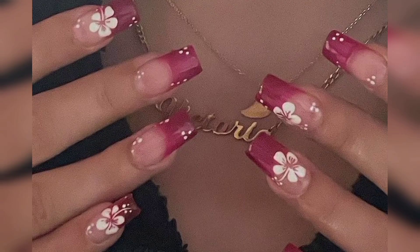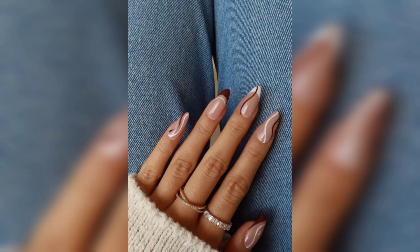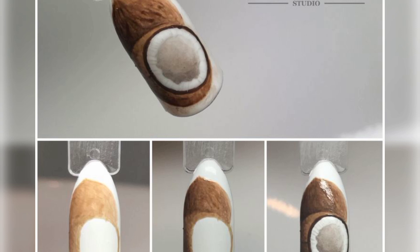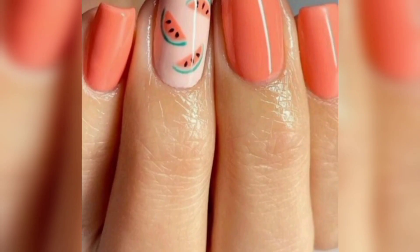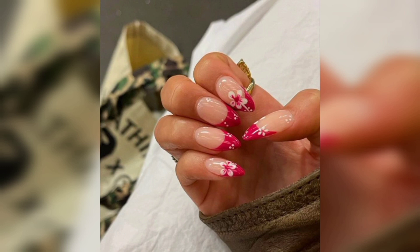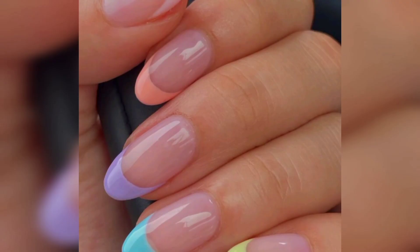Additionally, some artists may add tiny three-dimensional elements like small beads or stones to further enhance the realistic appearance. This nail art trend has gained popularity due to its natural charm and versatility. It's well suited for various occasions, from casual outings to beach vacations, and can be adapted to different nail lengths and shapes. Whether embraced by DIY enthusiasts or created by professional nail technicians, coconut nails offer a creative way to bring a touch of the tropics to your fingertips, adding a fun and engaging element to your personal style.